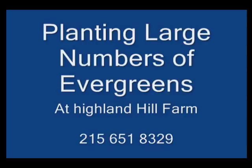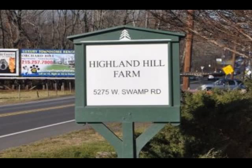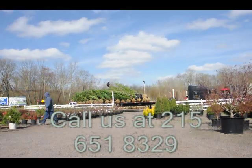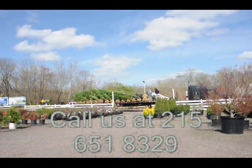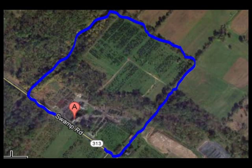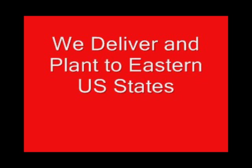If you need trees or shrubs on the East Coast, we do deliver and install. Give us a call at 215-651-8329 for trees and shrubs, or if you have a question about trees and shrubs, we'd be glad to try and answer your questions. Highland Hill Farm is your source for information and also for trees and shrubs on the East Coast. Thank you.